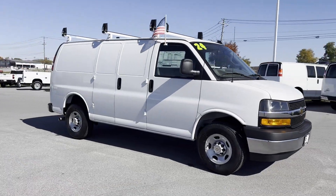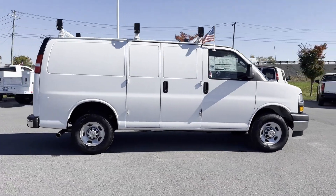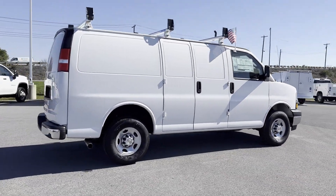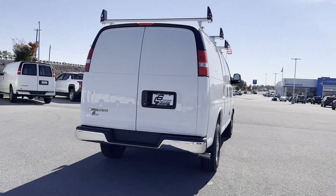2024 Chevrolet Express Cargo Van. This van transports any and all cargo to its final destination. It was cleverly designed with details that delight any driver,